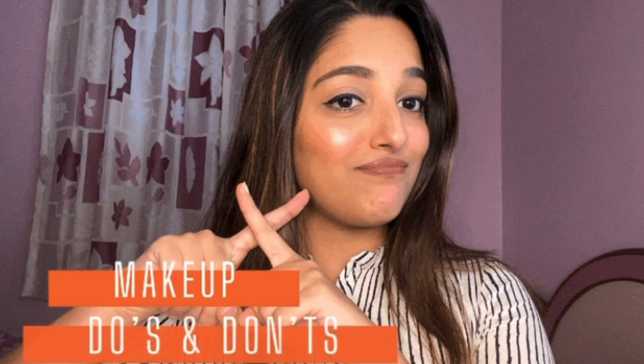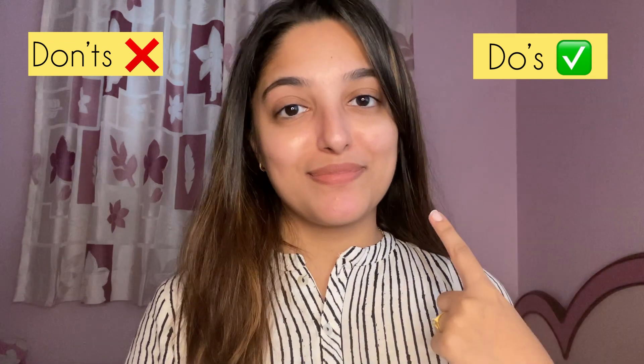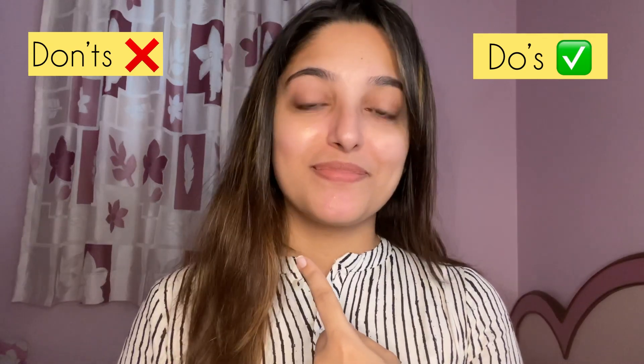Hi, welcome back to my channel. Today's video is about makeup do's and don'ts. My right side is going to be makeup do's — what you have to do when you apply makeup — and my left side is what you have to avoid doing when you apply your makeup.